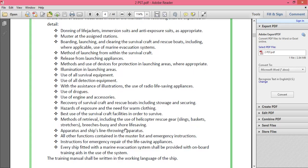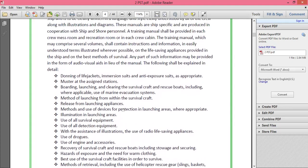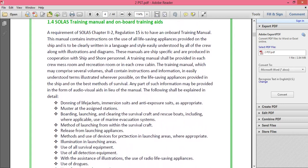For our own safety, we should read this manual very carefully and encourage other crew members to do the same. If you are a third officer, you must ensure that crew members actually read the manual and don't just sign it — signing without reading is not sufficient.